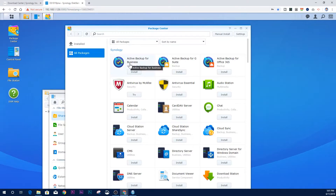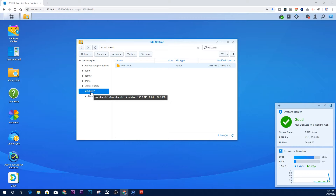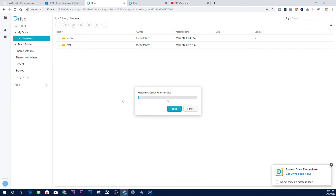The Synology is essentially its own computing device with its own OS where you can install applications. It has a quad-core 1.5 GHz processor, eight gigabytes of RAM, supports up to ten drives at once, and is very quick to write information.